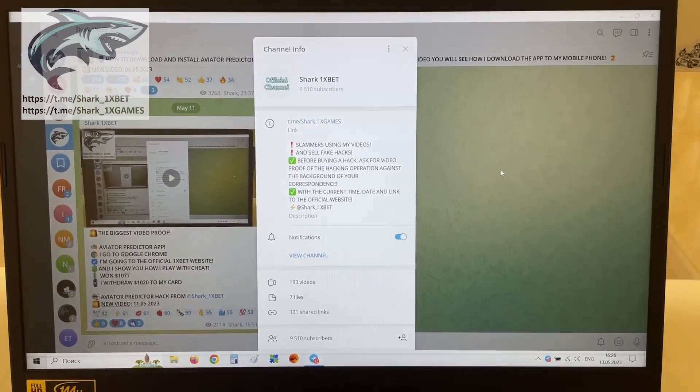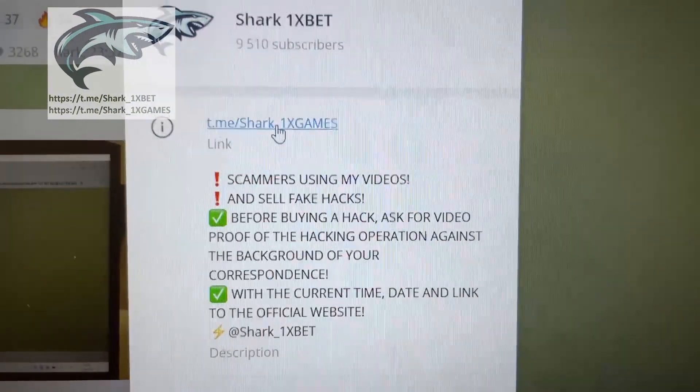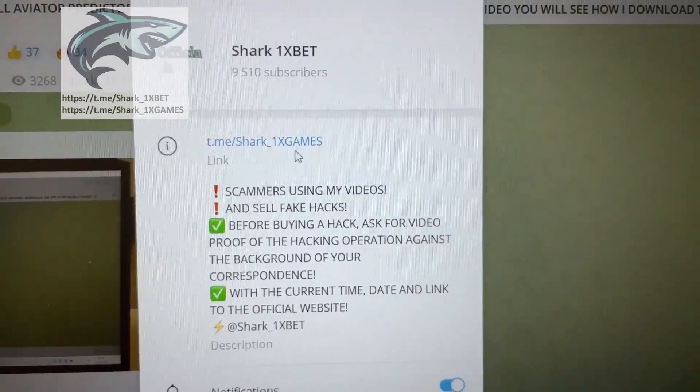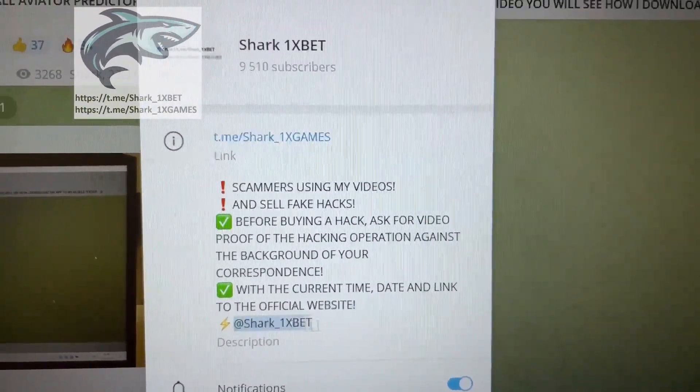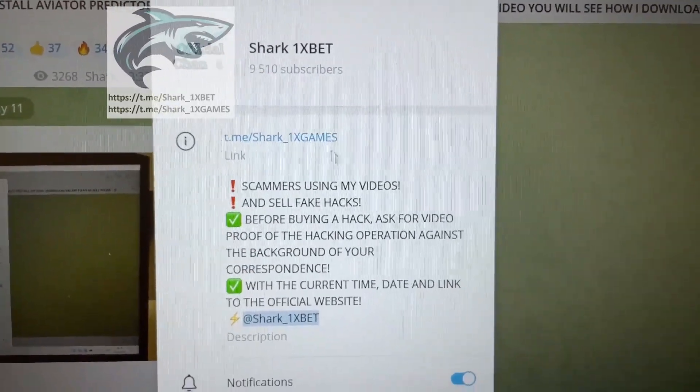Hi dear friends, today I want to show you how to work a real working hack for Onyxbet for the Crash game. This is my official Telegram channel Shark One X Games. If you want this real working hack for Onyxbet for Crash game, message me on my Telegram channel.